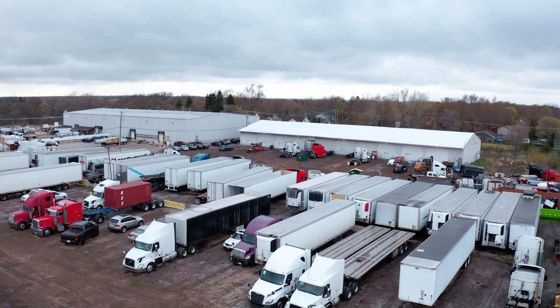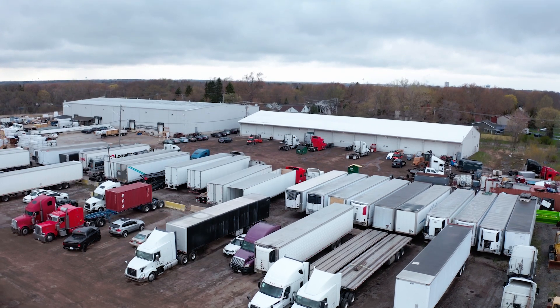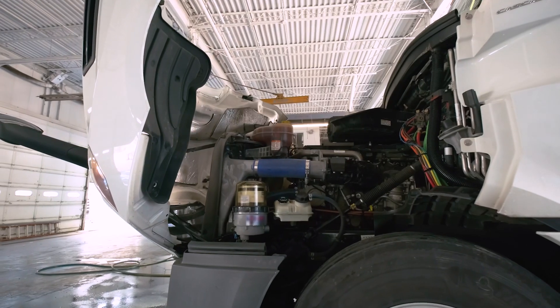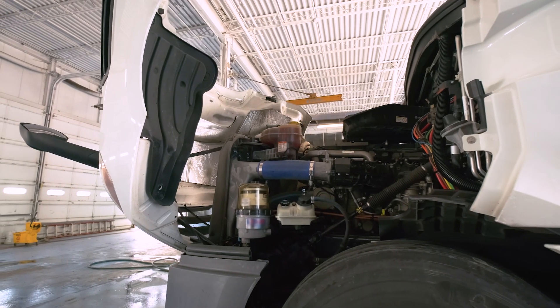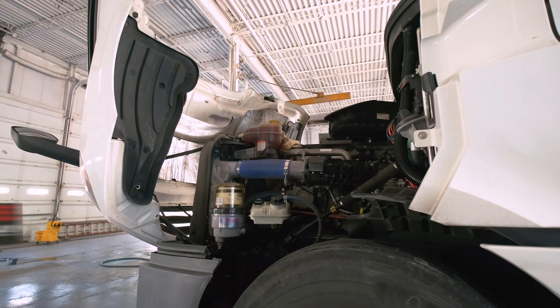While the two systems are not currently integrated, they can be used as complementary solutions. Whiparound's inspection and maintenance capabilities can be combined with Transflow's logistics management to gain full visibility into a fleet's health and operations.